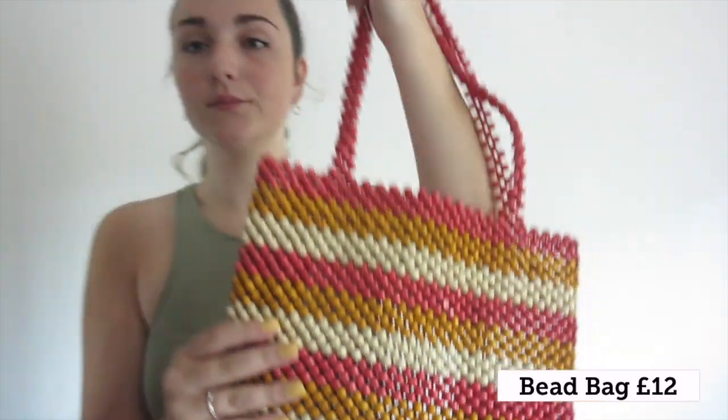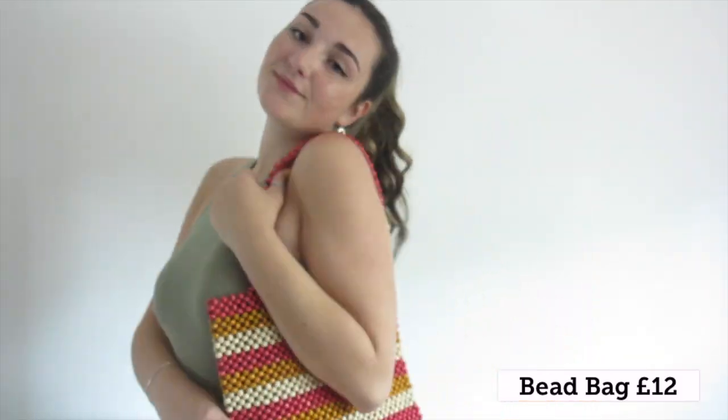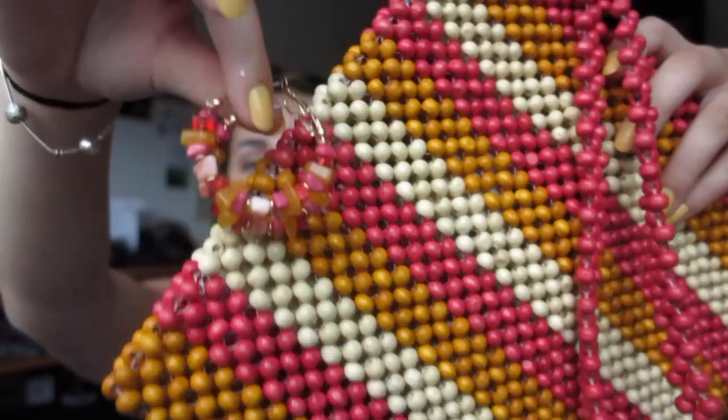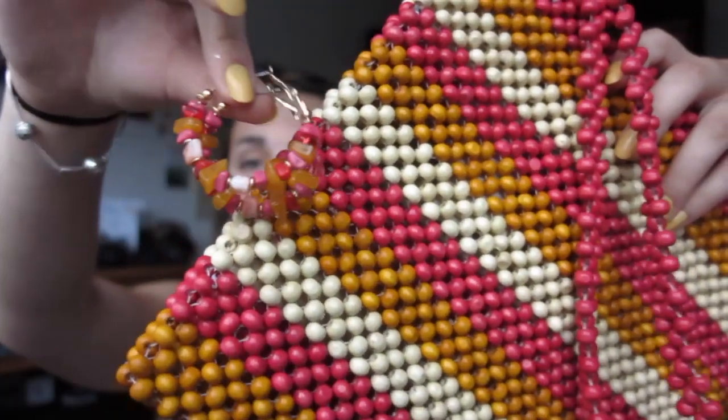The most exciting thing is I went into H&M and I saw these earrings - literally look at them, they match the bag, they actually match the bag. I'm done. That's like the perfect co-ord.